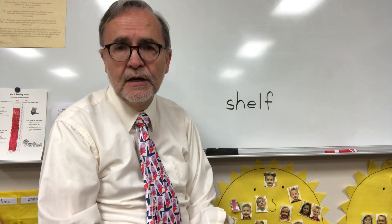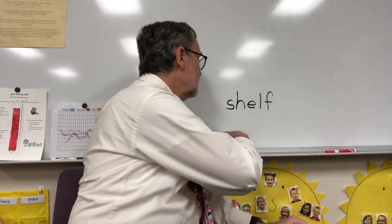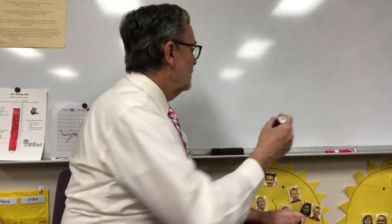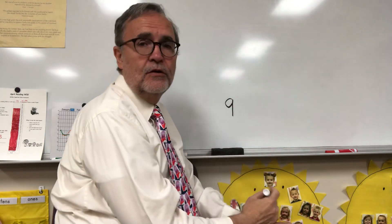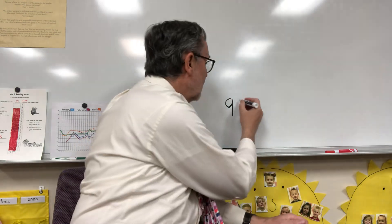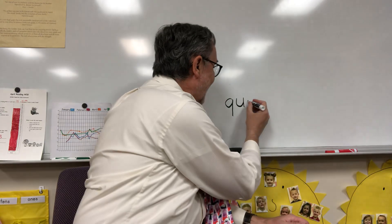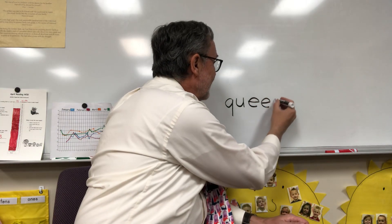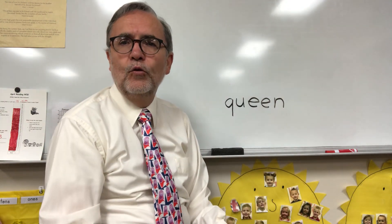Next word I want you to write is queen. Queen. Back to three sounds but there's going to be five letters still. QU-EE-N. You can make your Q with a little tail at the end. We always write QU together. EE. N. Queen.